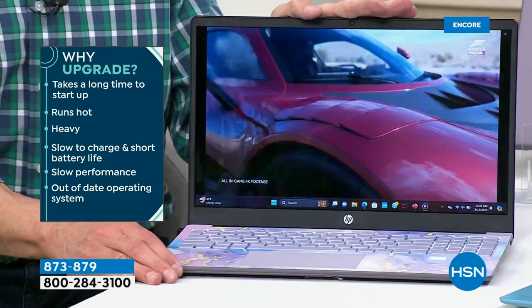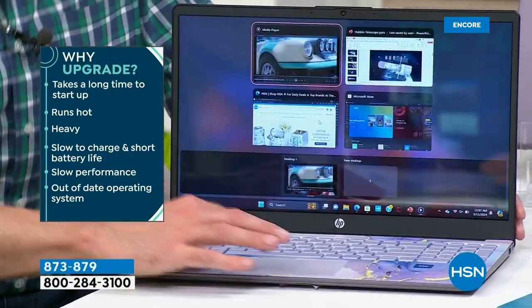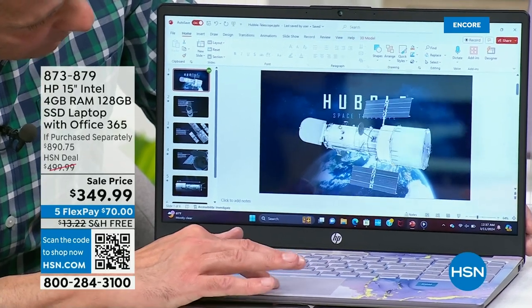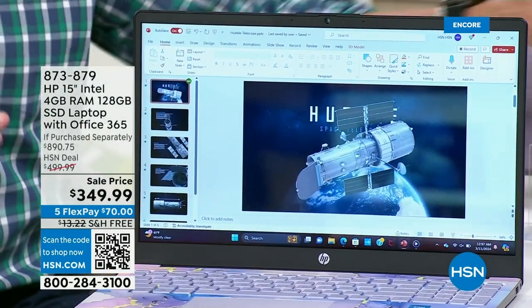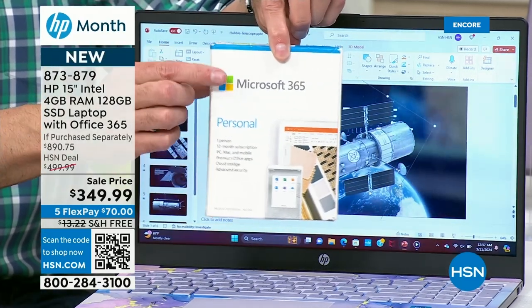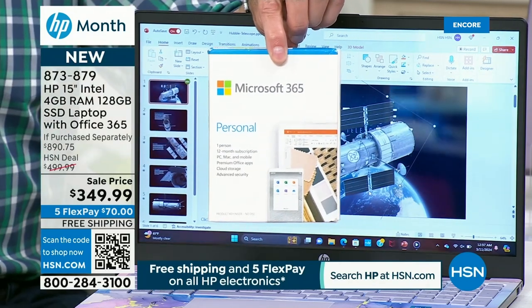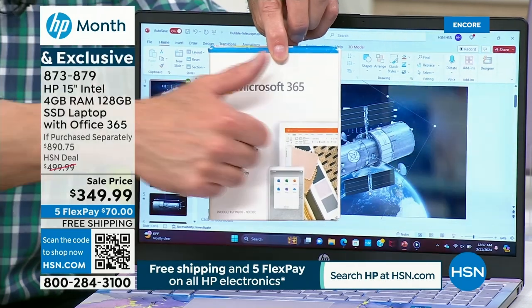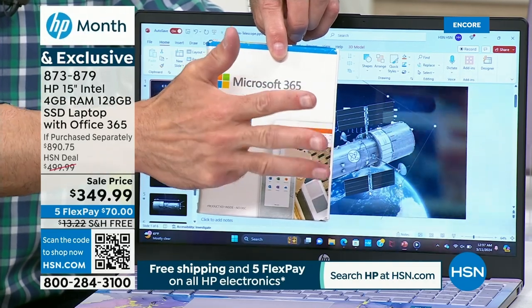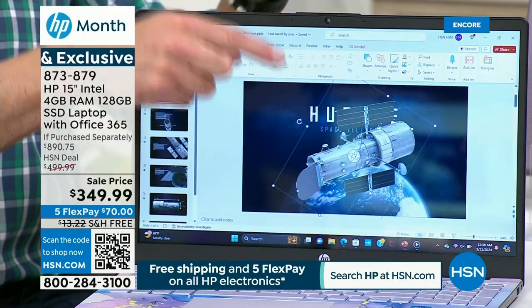These colors designed specifically for HSN — for $350, you'd expect to choose between black and black, but it's gorgeous. It's quick too — I've got video, 3D gaming, and Microsoft Excel all up and running at once. We're including Microsoft 365 — a $69.99 value. That's all seven programs: Microsoft Word, Excel, PowerPoint, Outlook, Access, OneNote, and Publisher. We've pre-installed it for you, so you don't even have to take time to key it in.